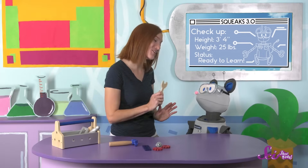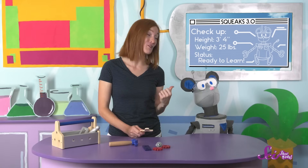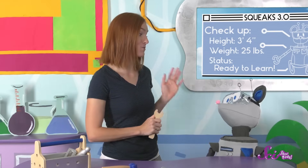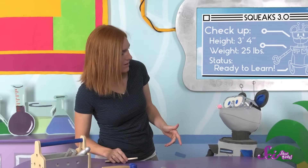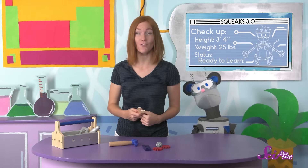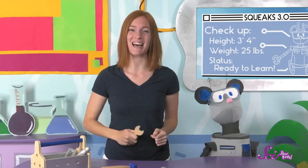Okay, Squeaks, I think we're ready to start your checkup! You may have noticed that Squeaks got a few upgrades recently, and I was just getting ready to take a look and make sure everything is working perfectly. Let's check out your arms first. Go ahead and move your arm up. Now move it down. Squeaks is a robot, so his body moves with motors. Our bodies work a little differently. Do you remember what part of our bodies helps us move? It's our muscles! Let's learn more about how our bodies move while I set up the next test!